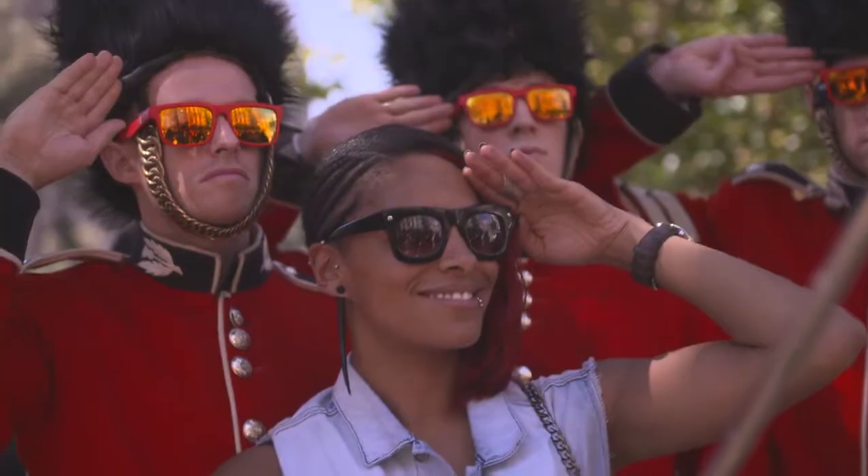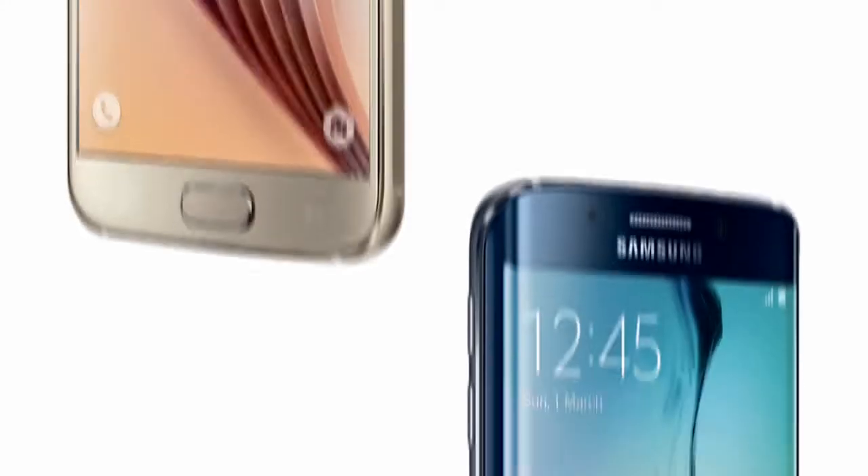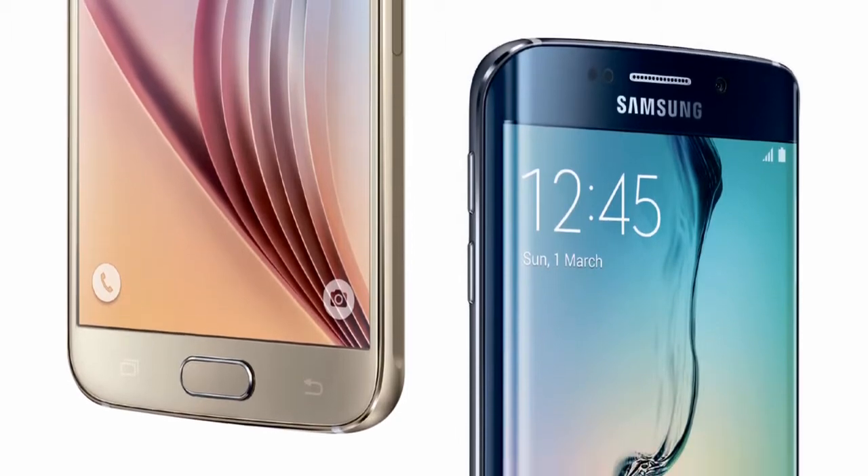I've also got the S6 Edge, and with almost identical features, it's that curved dual edge design that really sets it apart. But with the same metal and glass construction and attention to detail, what you're looking at are two absolutely gorgeous smartphones.